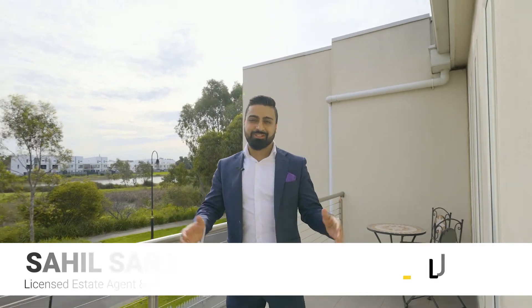Located opposite to the town centre, this lovely property has been well looked after by its current owners and now it's on the market looking for new owners to call it home. I look forward to seeing you at one of our inspections.